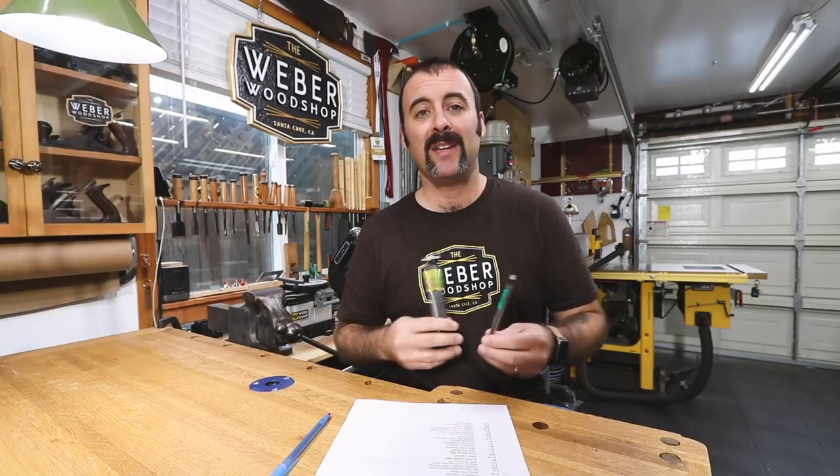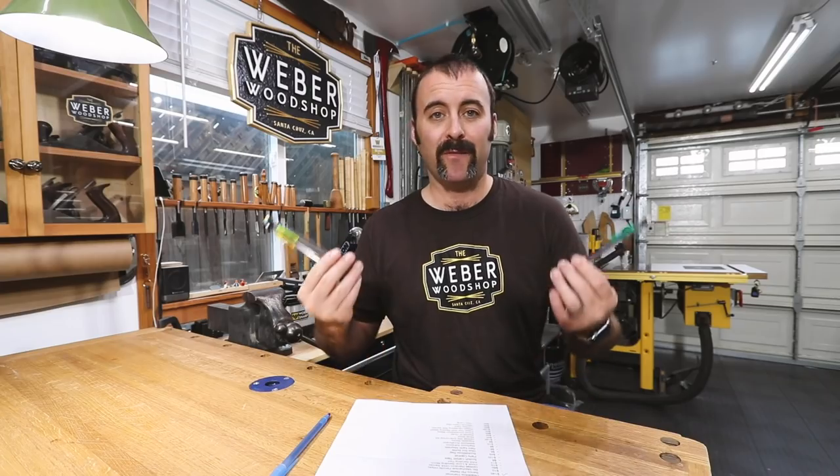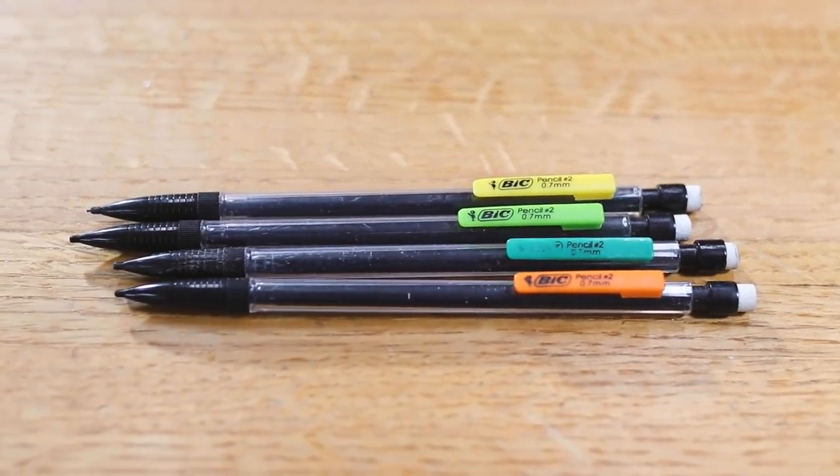Here's another really simple one I just wouldn't be able to live without: mechanical pencils. I buy these by the 20-pack and put them everywhere in the shop so no matter where I reach I can find one. These are the 0.7 millimeter, which I feel are strong enough so they don't break but still leave a really fine marking line. You can get these just about anywhere, but I put a link in the description to make it easy.